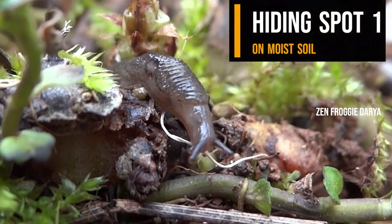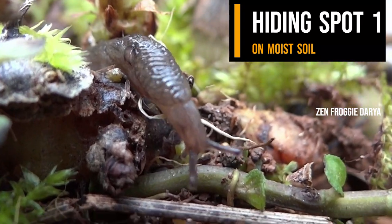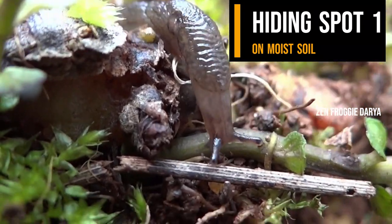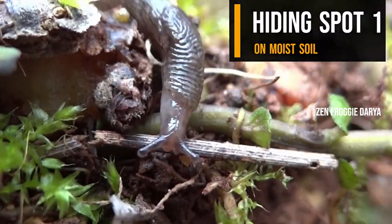Hiding spot 1: on moist soil. The soil where I find the slug is cool and damp. The moss on the soil holds in moisture. Water keeps the moist tissue of the slug's body hydrated. Without a moist environment, slugs are prone to shrivel up and dry out.